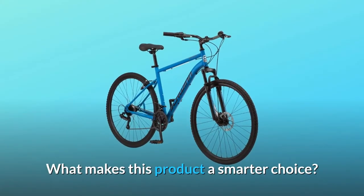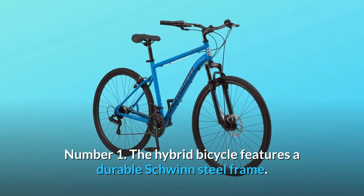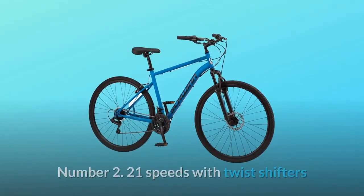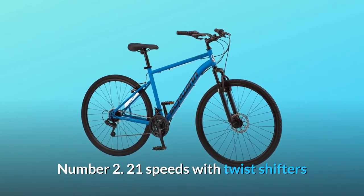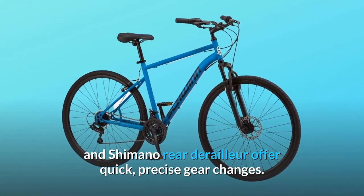What makes this product a smarter choice? Number 1: the Hybrid Bicycle features a durable Schwinn steel frame. Number 2: 21 speeds with twist shifters and Shimano rear derailleur offer quick, precise gear changes.